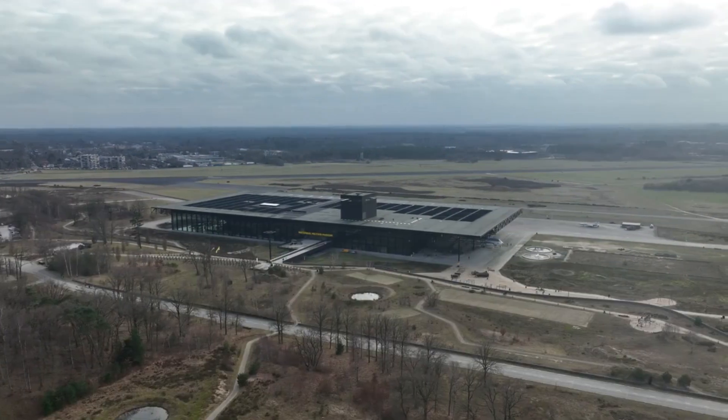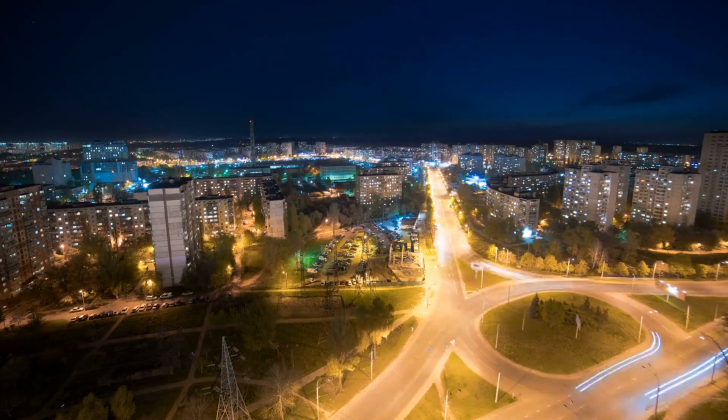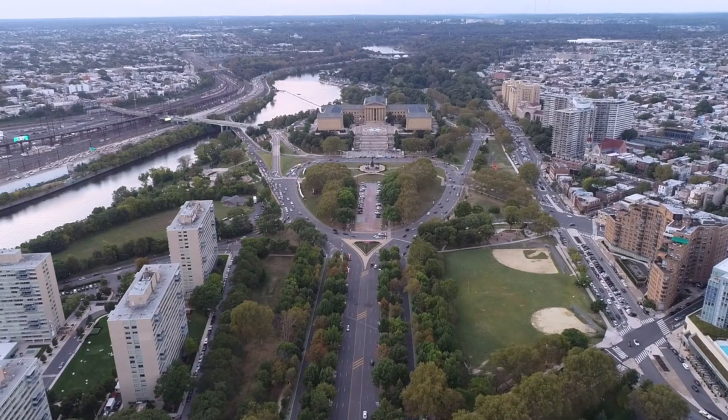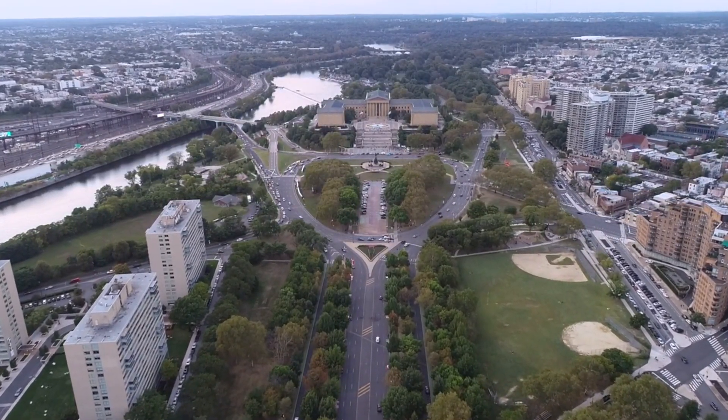The eighth top place to visit is Chemin de la Corniche. This picturesque road is perfect for taking a stroll or for enjoying magnificent views of the city. Along the road there are several spots where visitors can admire the amazing views of the city and the Sour River.